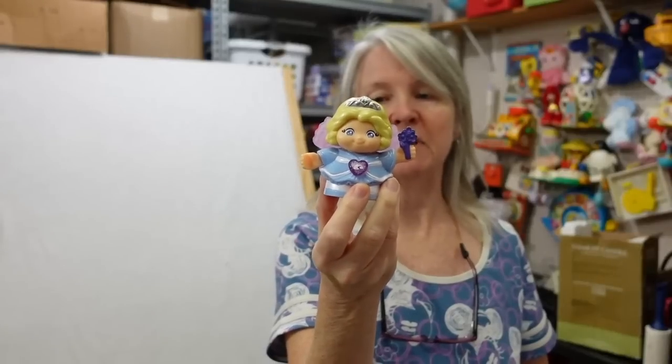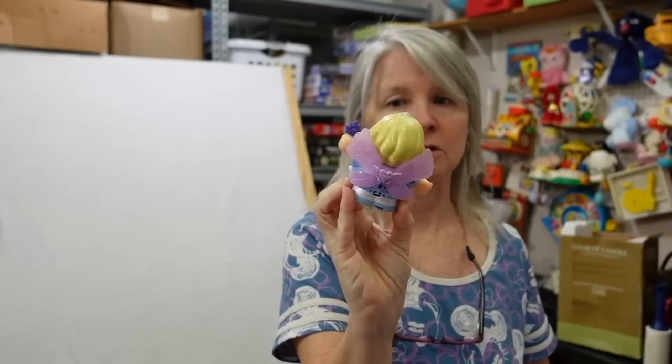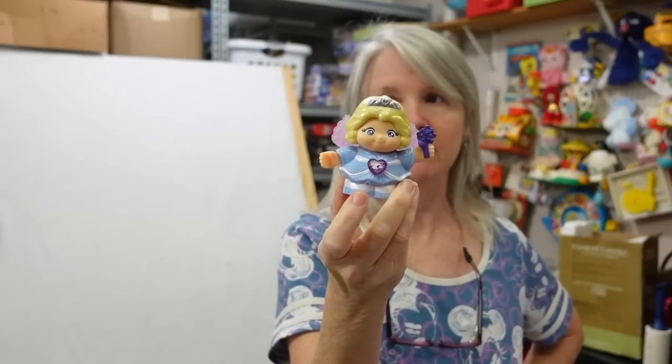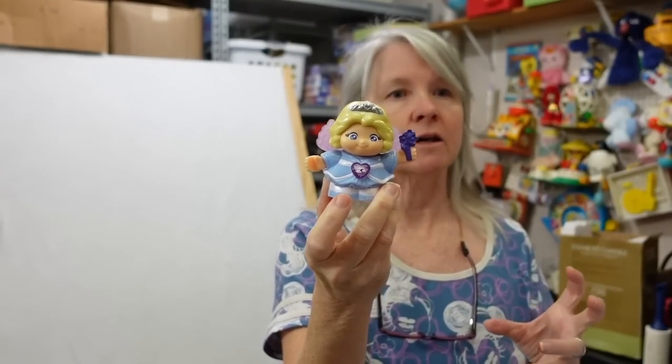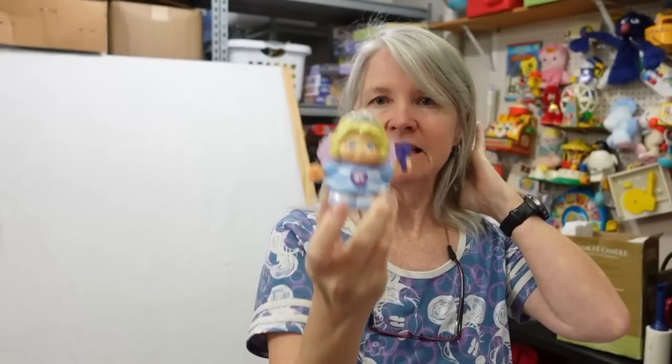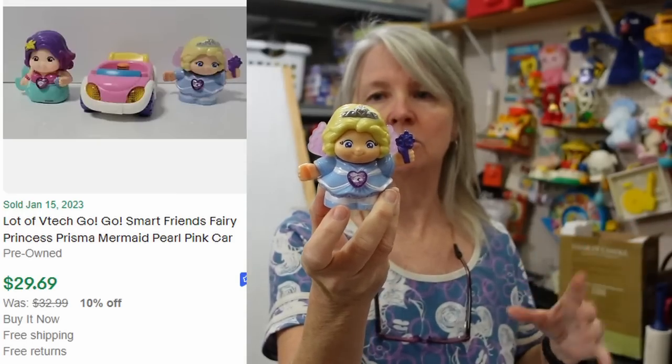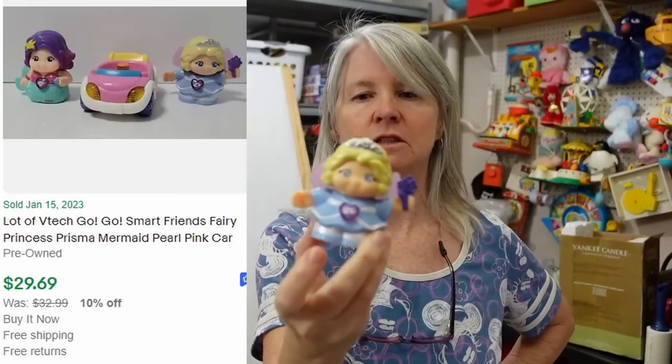I always pick these up, especially these little fairy girls — for some reason these are just really popular. I'll try to find something else to go with it; there are things that they sit down in. These do really well — they're by VTech and they're still in the Go Smart series. I talk about the vehicles a lot.